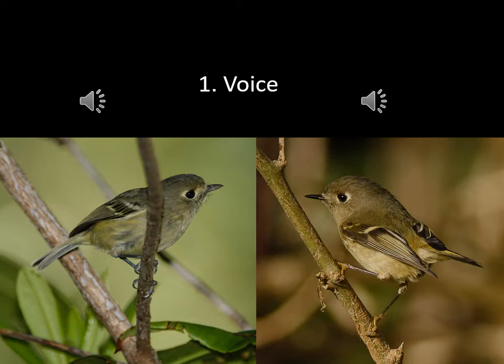So that's your best way to tell these birds apart. You don't even need to see them — if you hear those calls, you can identify the bird.